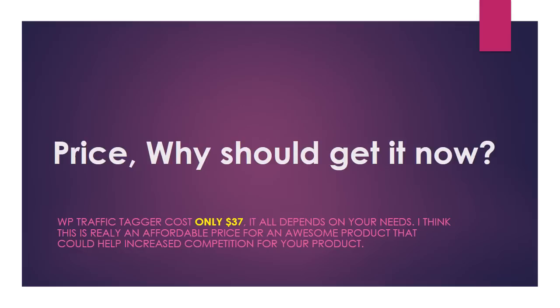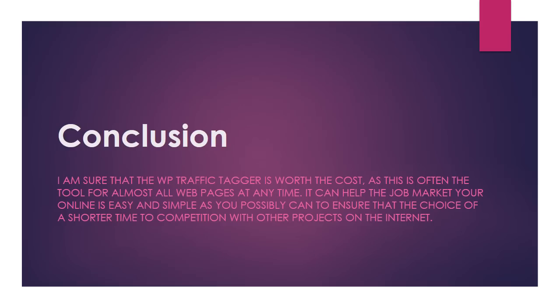Price — why should you get it now? WP Traffic Tagger costs only $37, depending on your needs. I think this is a really affordable price for an awesome product that could help increase competition for your product.